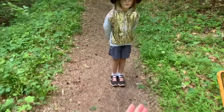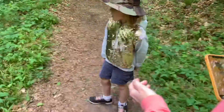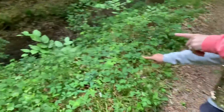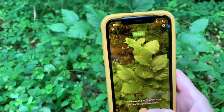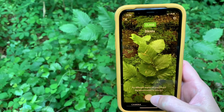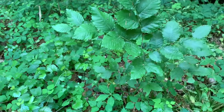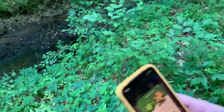So you can walk up to any plant. Find us a good plant, Miriam. Which should we identify? This plant. So it will tell you — it doesn't work 100% of the time. It's a yellow poplar. So that was a yellow poplar.